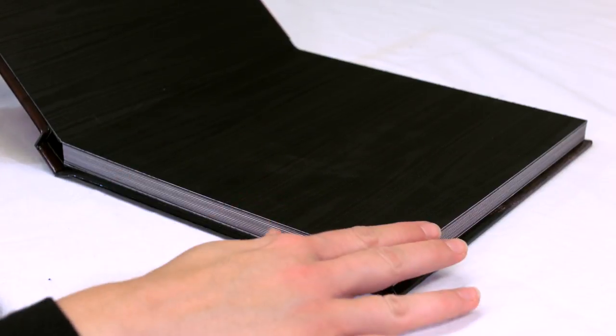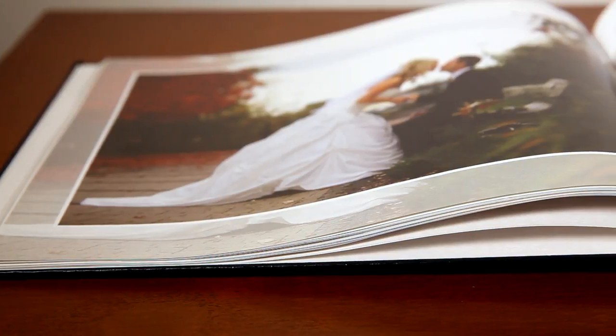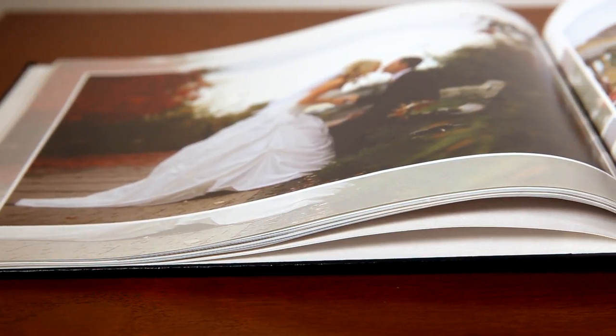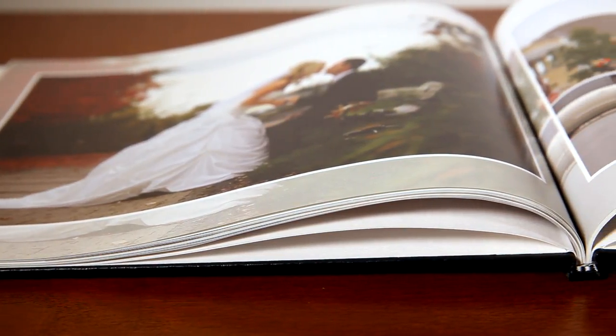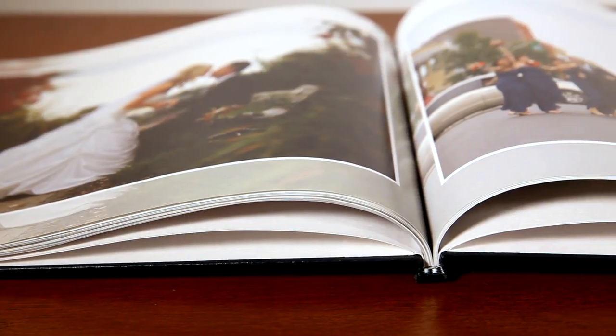The main difference is in the pages. Photo books live up to their name because the pages are printed on paper like any book or magazine. They can come in different finishes to look smooth and shiny, and this is a less expensive process than creating photo albums.